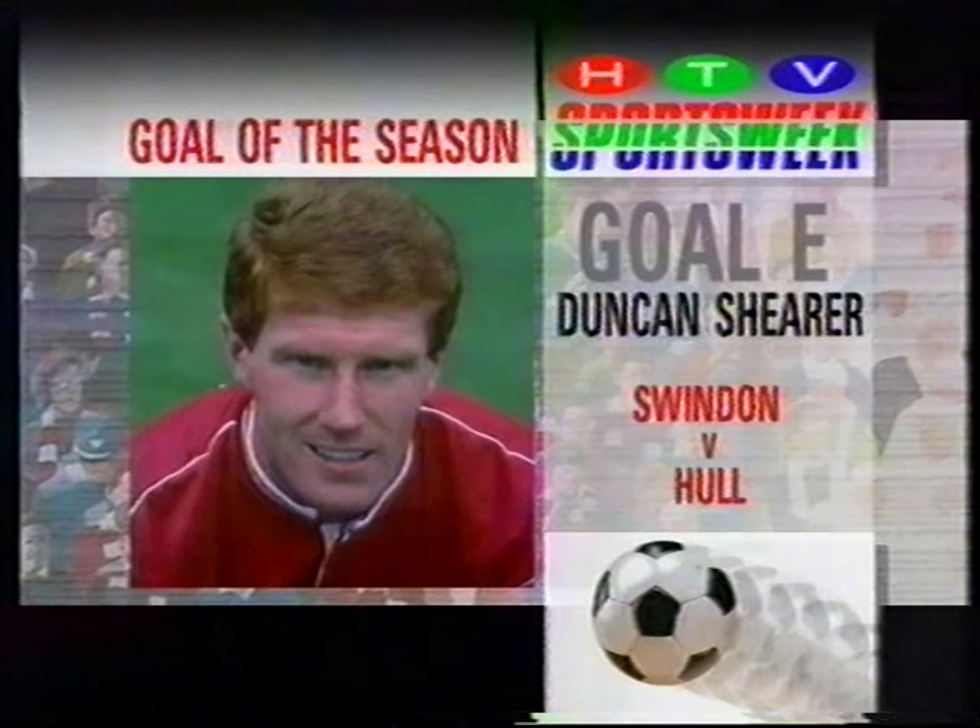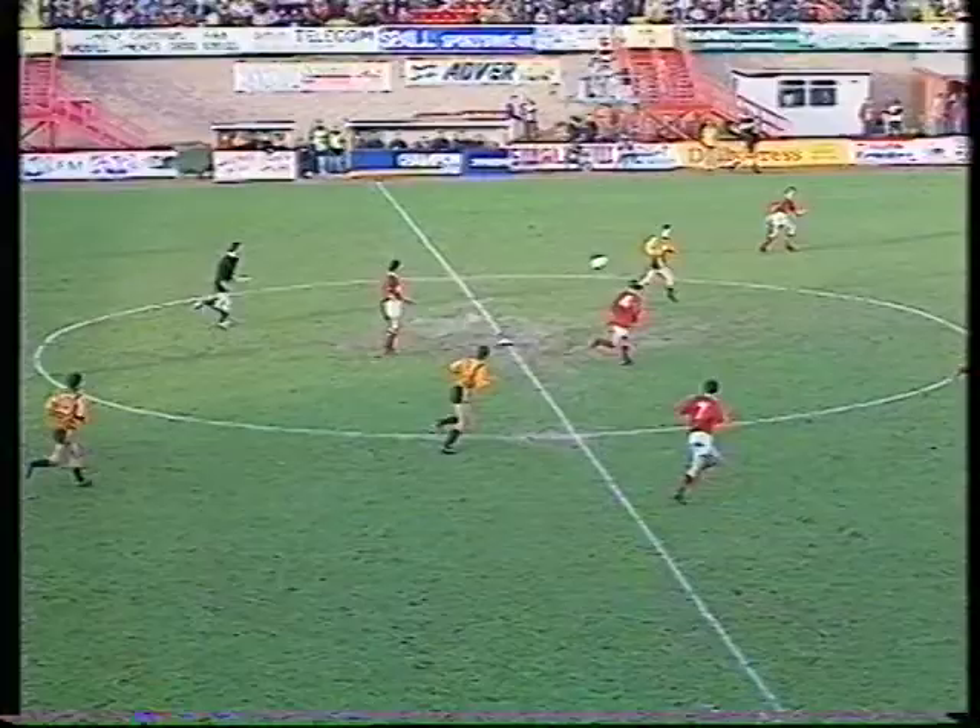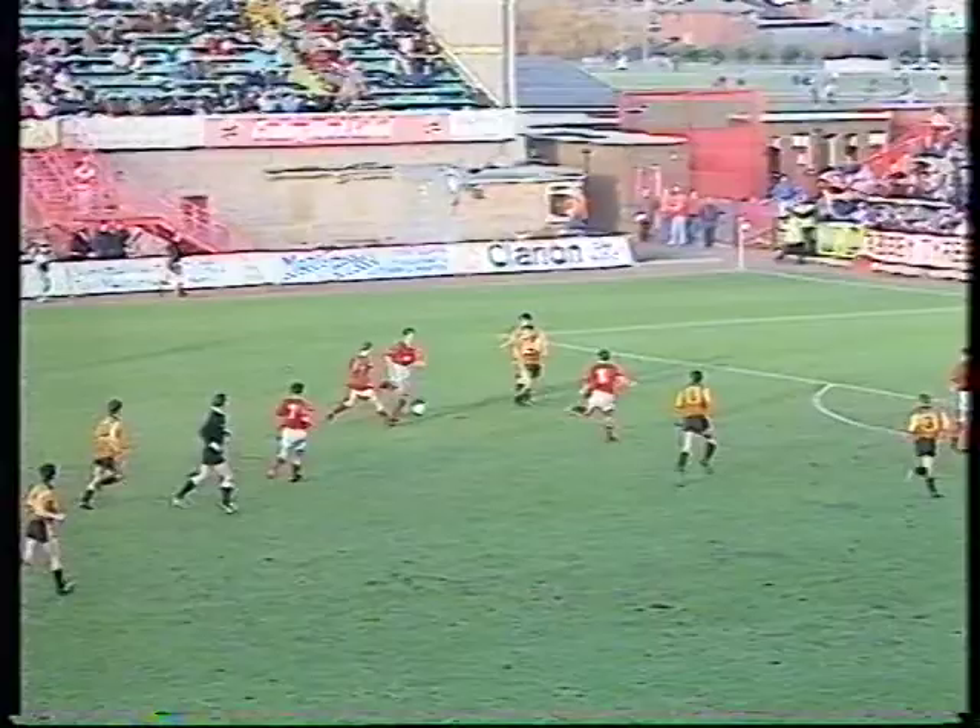Swindon against Hull — the reason I like this and put it into third place is it's a real team effort. Swindon, well-known for playing football, passing the ball to each other. One pass, loads of movement, people running off the ball, a nice little reverse ball, passing by Hazard, cross comes in, Shearer — good finish. It's a lovely goal, very simple and straightforward. A lovely team goal.